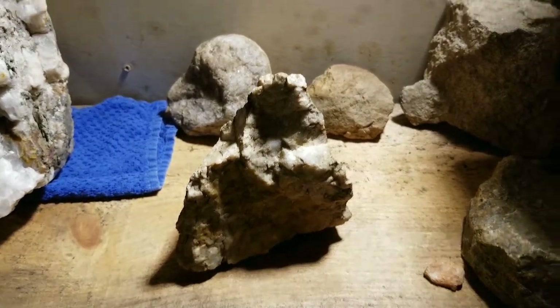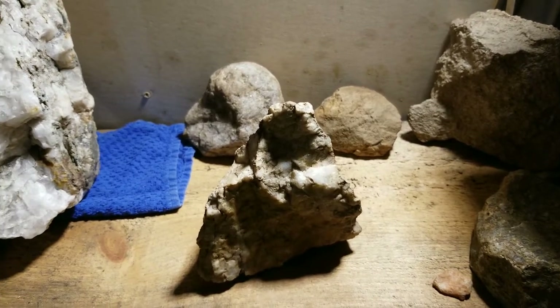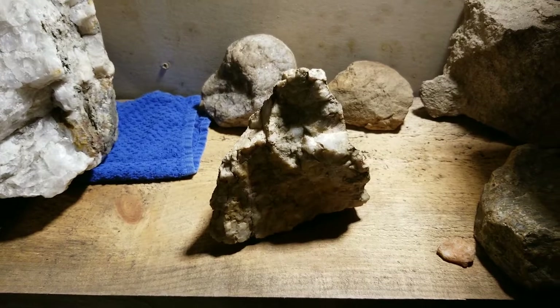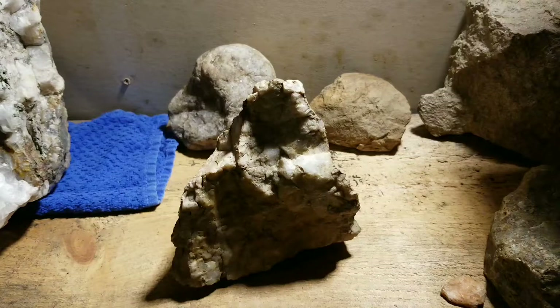Hey everybody, this is Jimmy up here on the mountain with these strange, strange serpent people. They left these artifacts that are well strange — this is a Cobra.